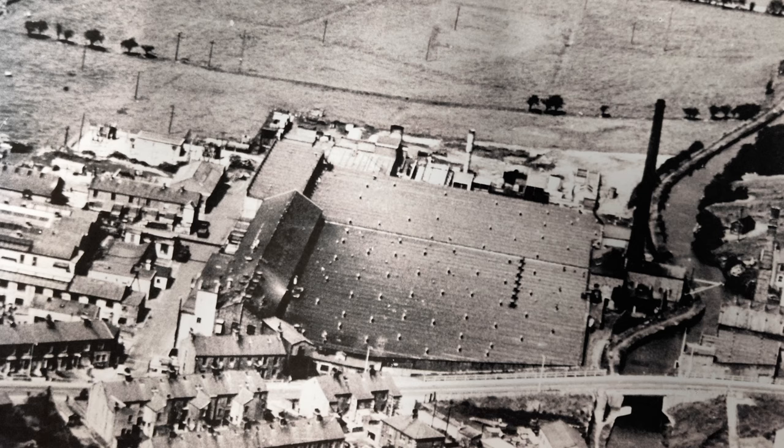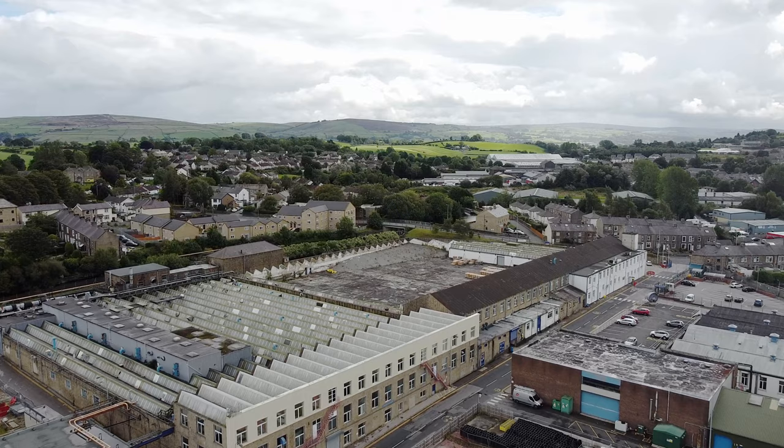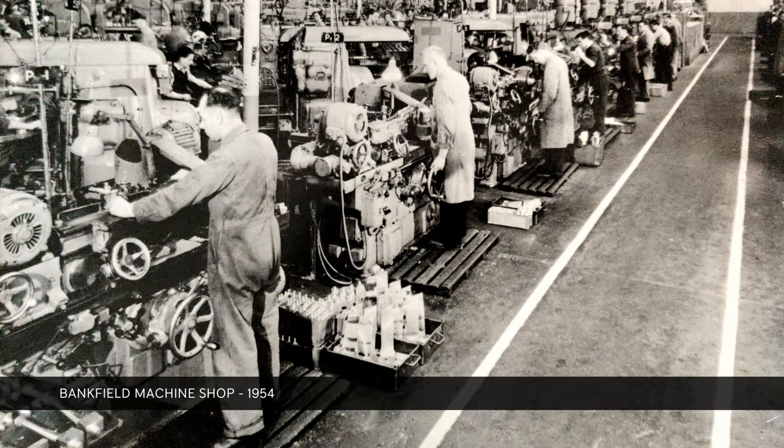The first building they built at Bankfield was built in 1905 as a weaving shed. They extended it in 1909 to what it is today. When that shop floor opened for weaving, there were over 3,000 looms on that floor — the biggest with so many looms on one level in the country.